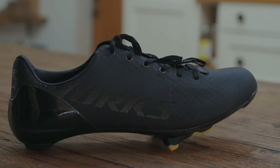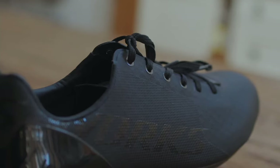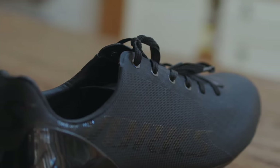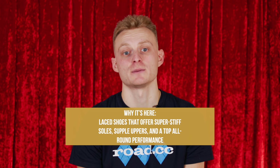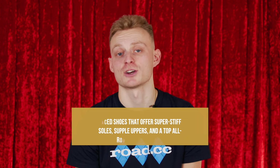The upper combines engineered mesh with areas of TPU and, despite being thin, it doesn't feel like it stretches when you pull up. It locks your foot in place and provides a secure feel. Overall these shoes offer excellent performance. The fit will work for most people and the level of comfort is high. If you want lace shoes in your life, you can't go wrong here.